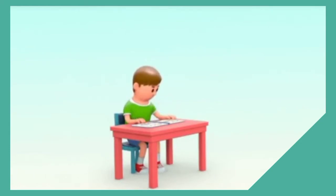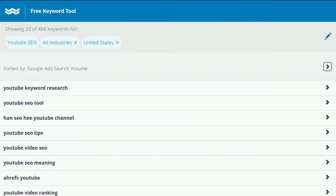You can use the same keyword research tools you'd use for PPC or SEO, like WordStream's free keyword tool, Google Keyword Planner, Moz or SEMrush, Google Search Suggest, People Also Ask, Related Searches, and more.